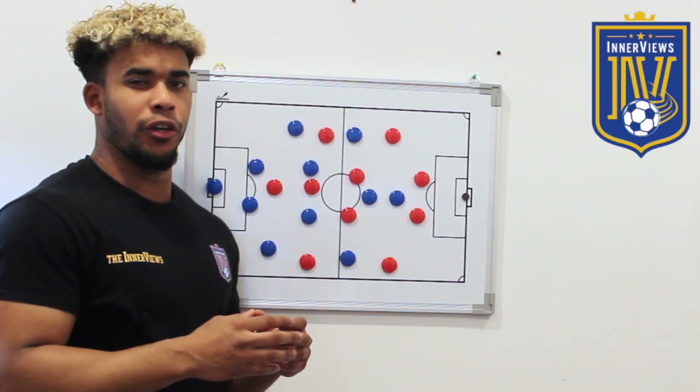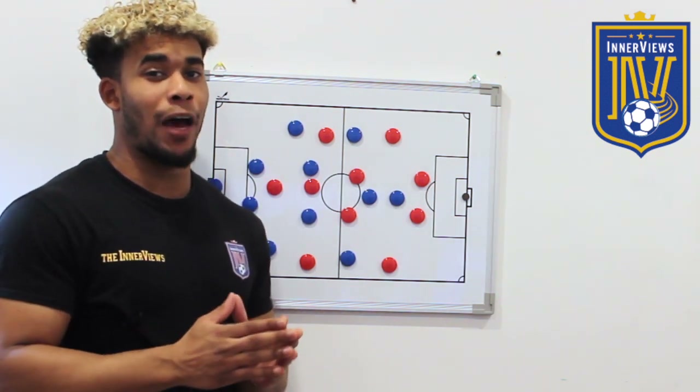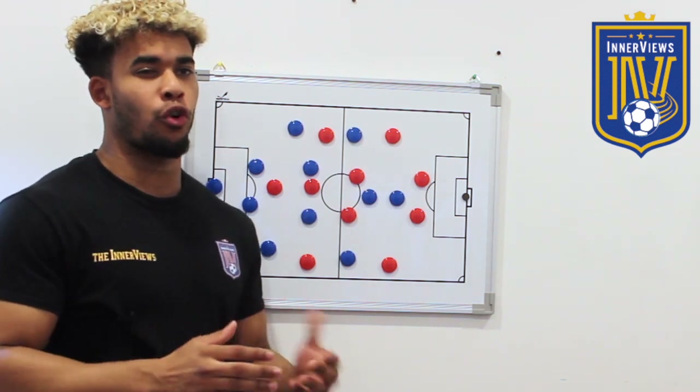Hey, it's your guy Tyrell back with the interviews. In today's video we're going to go back to the 2012 Champions League final and break down how Chelsea survived Bayern Munich's territorial dominance.